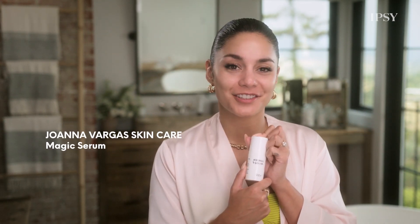I love Joanna Fargus so much. I just drench my skin in this, and it absorbs really well. This is a brand new product that actually retails for $85, so you're getting your money's worth. Just saying.